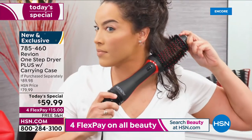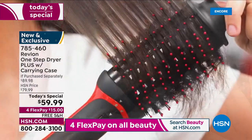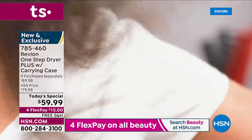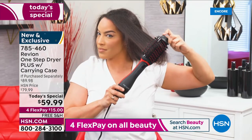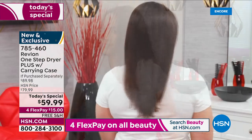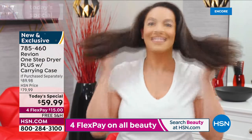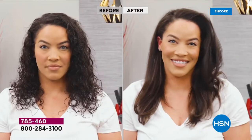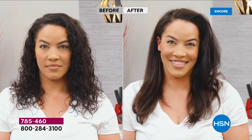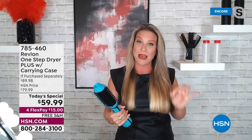This is for all hair types, all hair lengths, all hair textures. Look at Shannon — her before and after is going to blow your mind. She has very thick, textured hair and she got the volume plus the smoothness and the look of a professional blowout without even adding a flat iron. It's truly a game changer — a time saver that's also saving your hair.